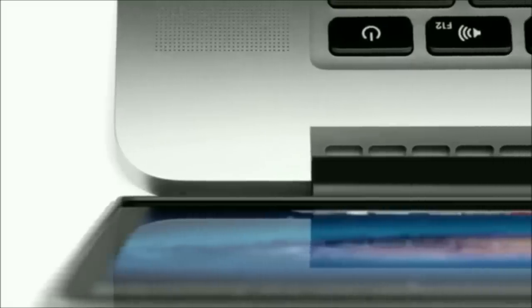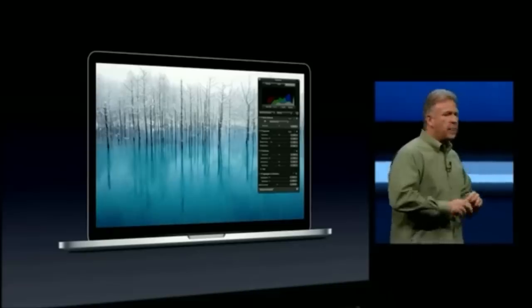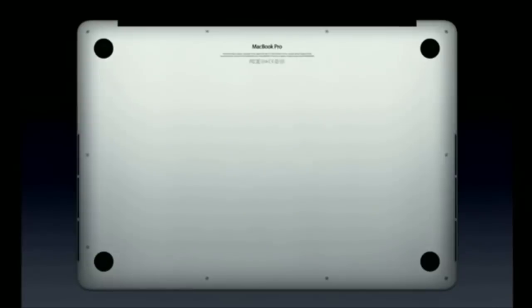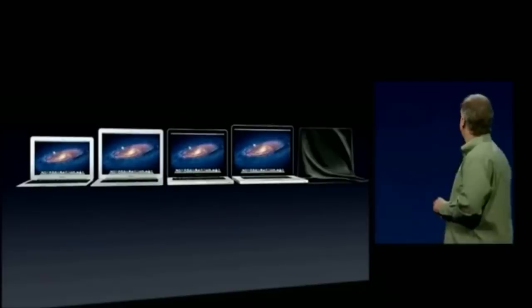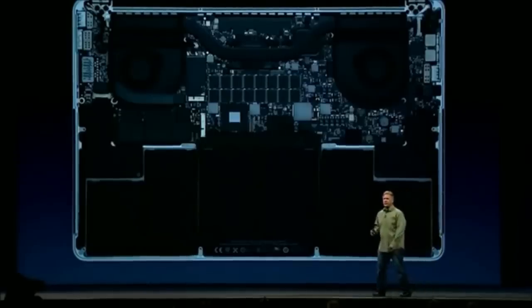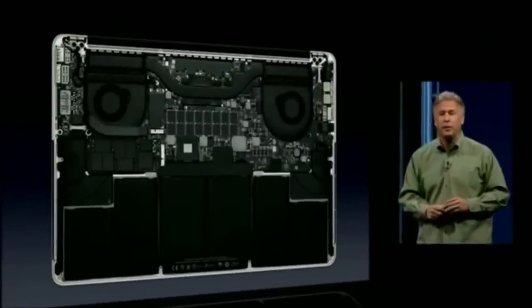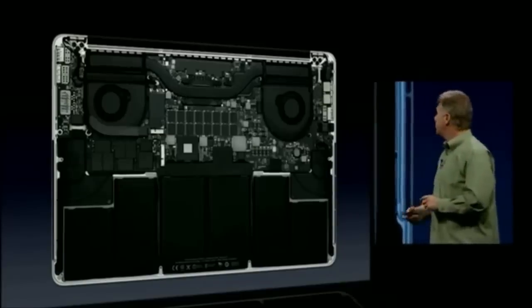Although this generation didn't have as many design changes as the last, there were a few: the hinge was redesigned, the power button moved from the upper right corner of the chassis to the keyboard where the disk eject button used to be, and the model name was moved to the underside of the chassis, similar to an iOS device — Apple's first notebook not to have its model name visible during use. It was also the first generation of MacBook Pros not to include a 17-inch model. A common criticism was that these MacBook Pros were less user-upgradable: memory was soldered directly to the logic board, the battery was glued in place, and the case used proprietary pentalobe screws.